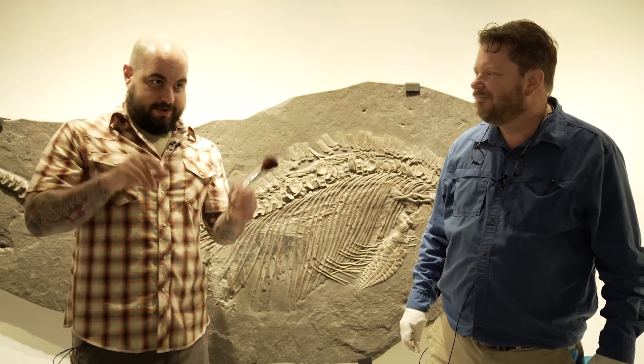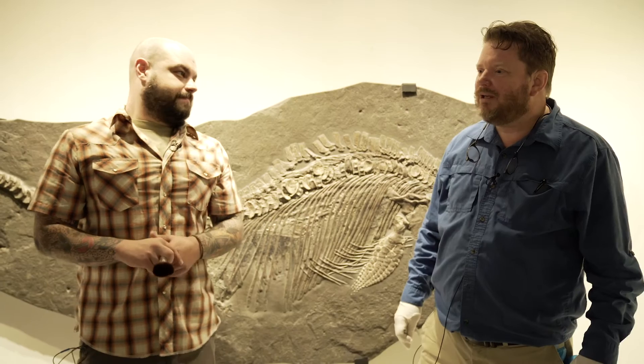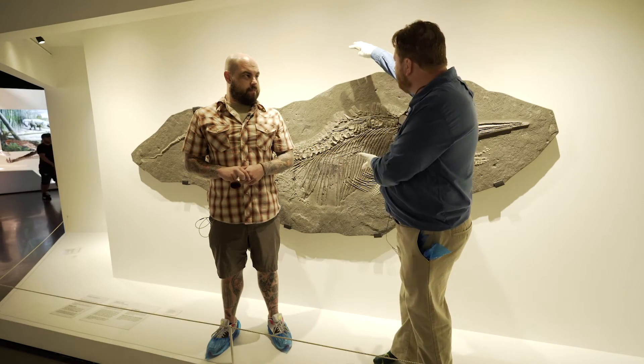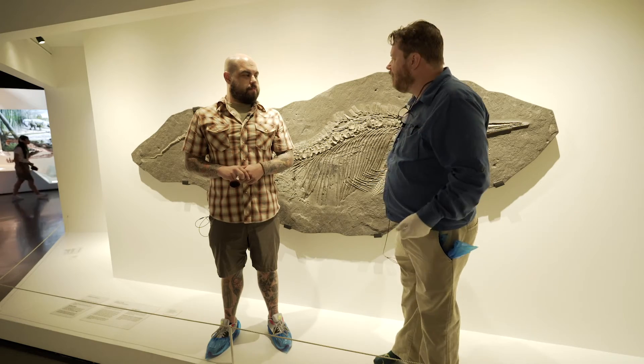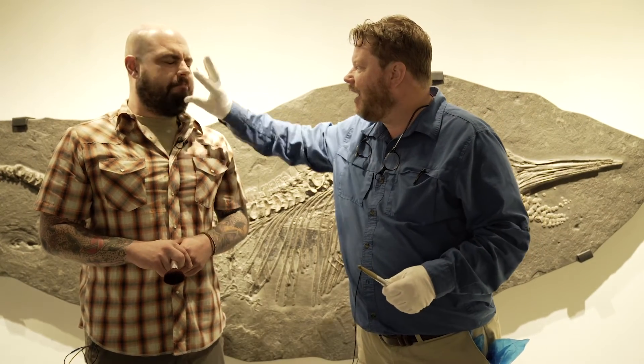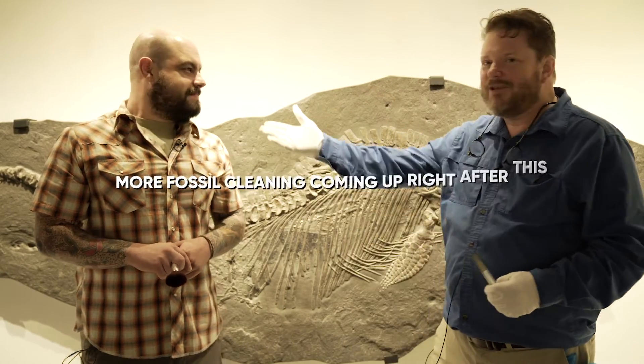Don't touch the fossils. Most people are pretty good. If you go to a fine arts museum and there's a Degas or a Renoir, people just know you don't go up and touch the Degas. Same principle here — these fossils are pieces of art. He is a piece of art. Actually, you are living art.